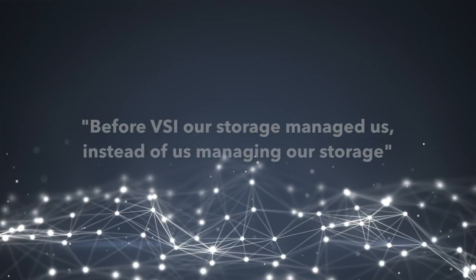Using a product like VSI to give us a single view into the disk subsystems allows us to do exactly that.